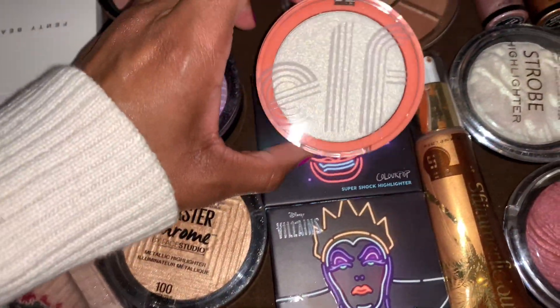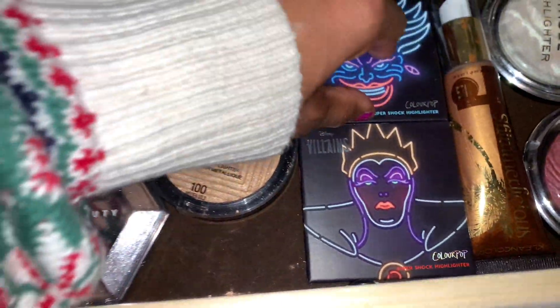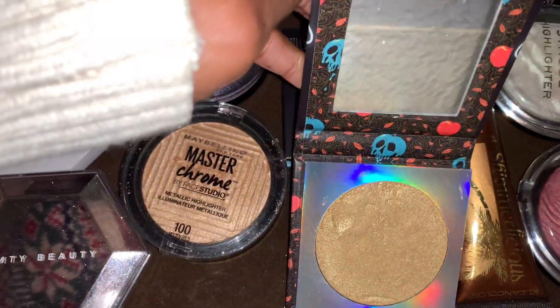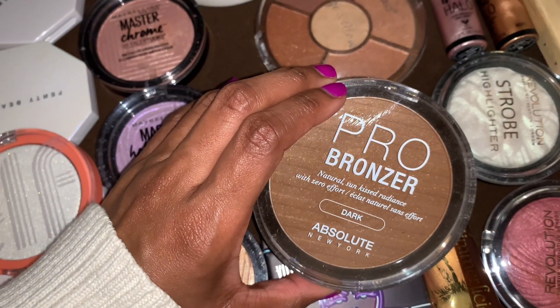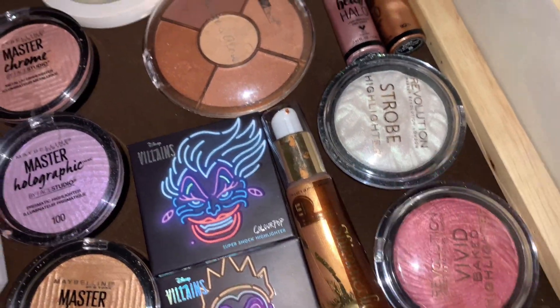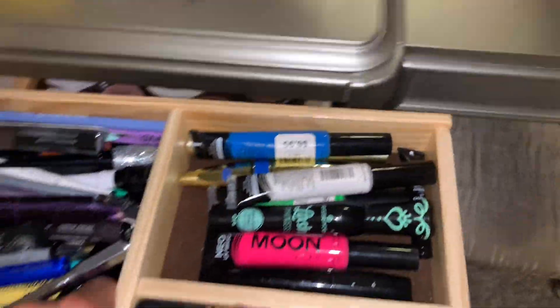I got this elf highlighter, very pretty, and then I have these ColourPop highlighters — a purple one and a gold one. This jelly one is like a putty you press in and it leaves an indentation. This one is like a bronzing highlighter, and then I've got these bait highlighters here.